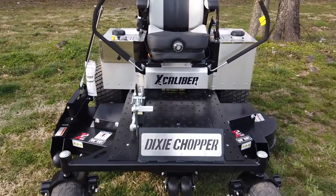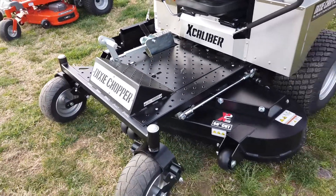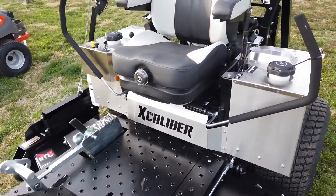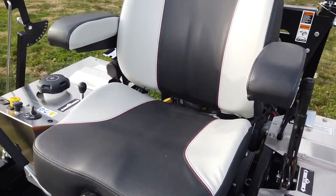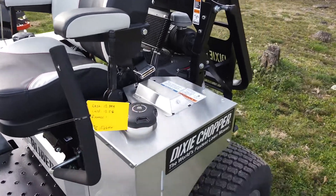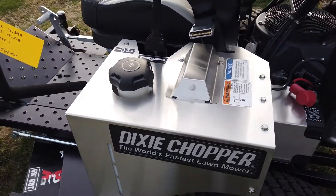This does come with a 66-inch cutting deck, made out of 7-gauge steel. Here you have the suspension seat. This model also has a 12-gallon fuel tank.